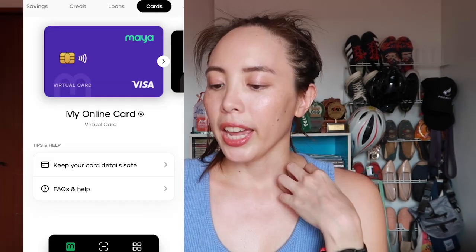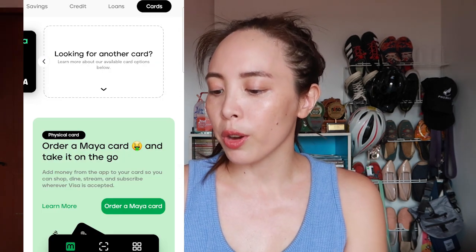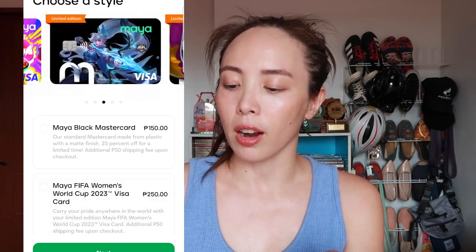There's already a vanilla Maya card available. You can order it on the app, but Maya also comes out with special edition cards every so often. I saw the design on this card and I really wanted it, so I went ahead and ordered it. It came, and you can order the Maya card via the cards section. This one was kind of more pricey than other regular cards — it cost about 250 pesos plus 50 pesos delivery fee.